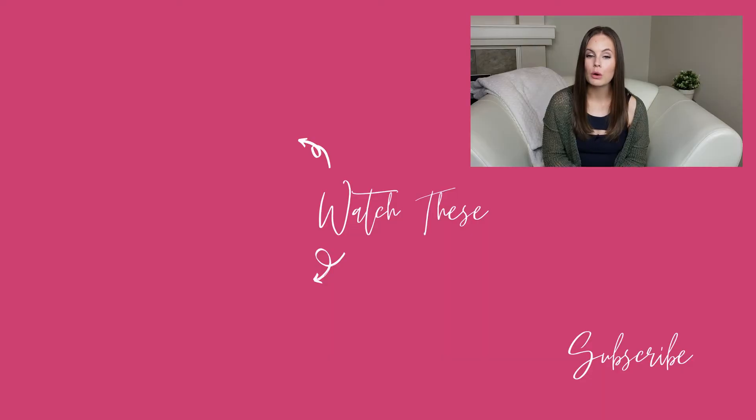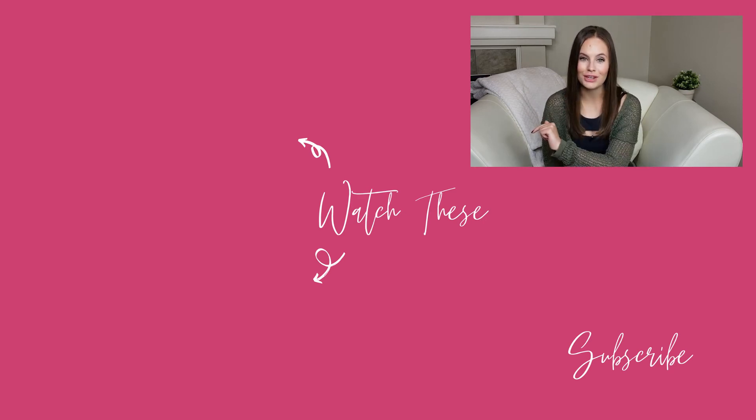If you found this video helpful, let me know by hitting that like button, subscribing to our channel, and leaving me a comment. If you want to learn about renting a home in beautiful Anthem, Arizona, click to watch this video up top. Or if you'd like to learn about other real estate frauds that you need to watch out for, click to watch this video on the bottom. Enjoy those and I'll see you next Thursday!